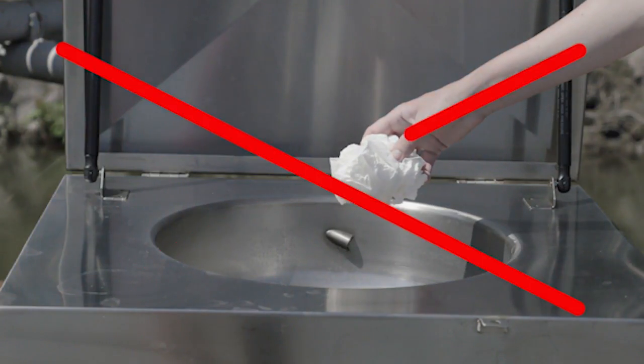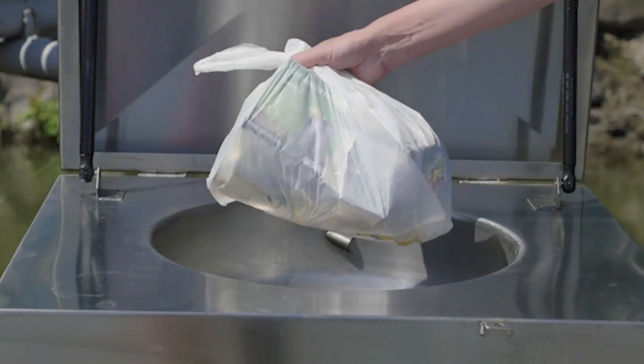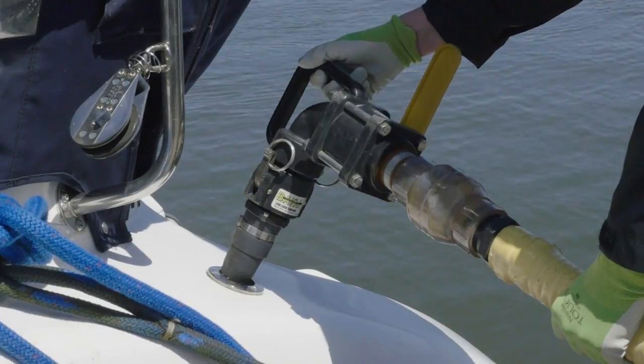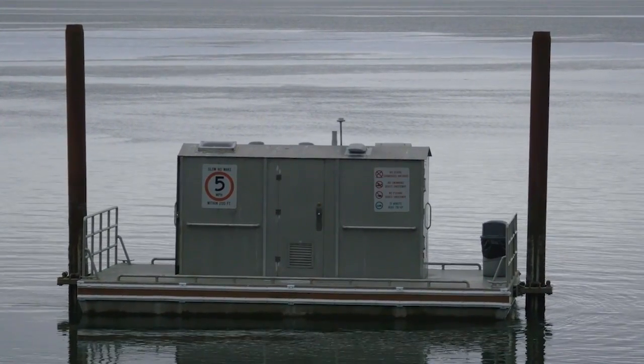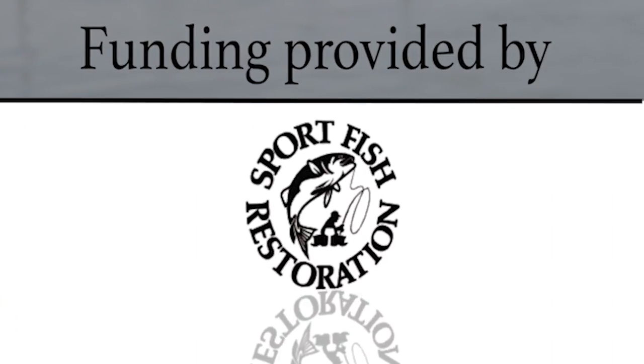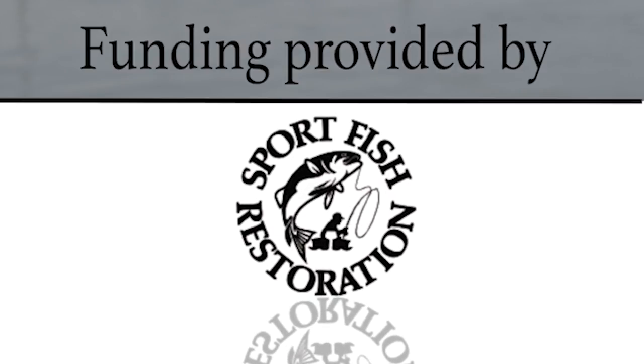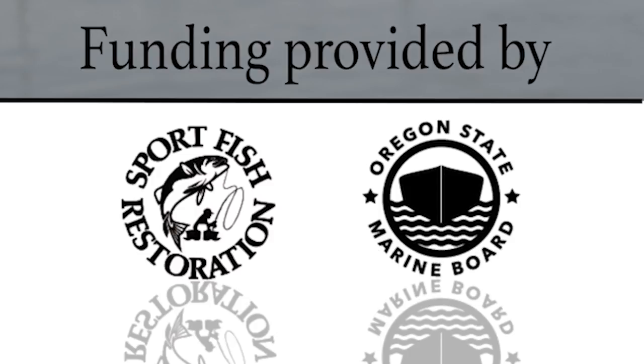Items you did not eat or drink should be disposed of in a garbage bin back on shore. Recreational boater waste facilities, including pump-out stations and floating restrooms, are funded through a grant provided by the United States Fish and Wildlife Service Sport Fish Restoration Fund Clean Vessel Act and the Oregon State Marine Board.